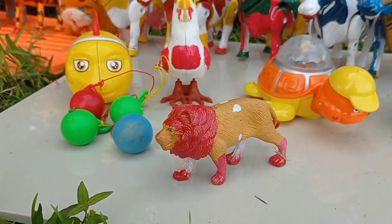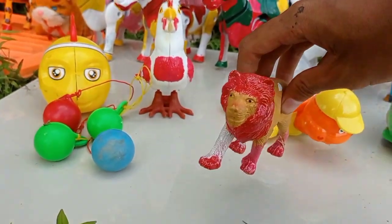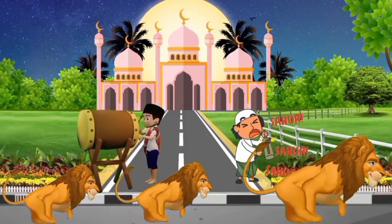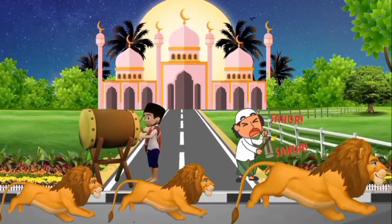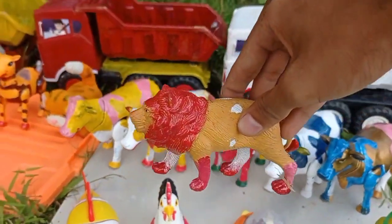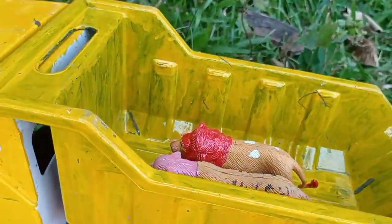Wih wih, lihat teman! Dan ini juga ada singa raja hutan teman, siap! Kita angkut ke dalam mobil, tuk teman, bareng sama macam tutul, wow!